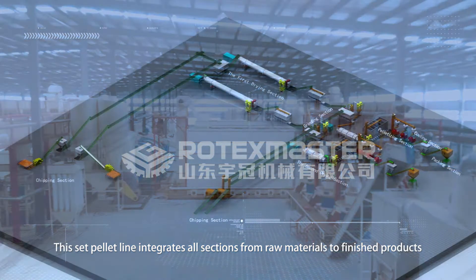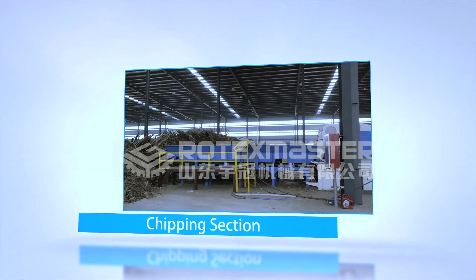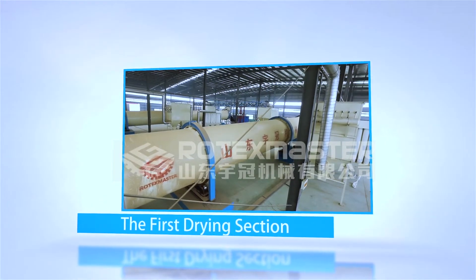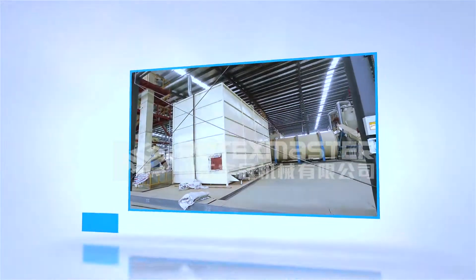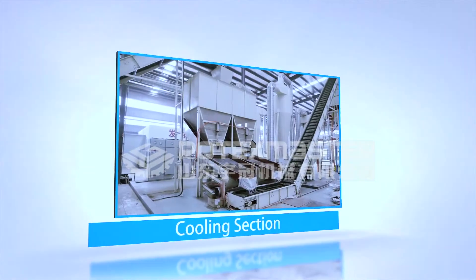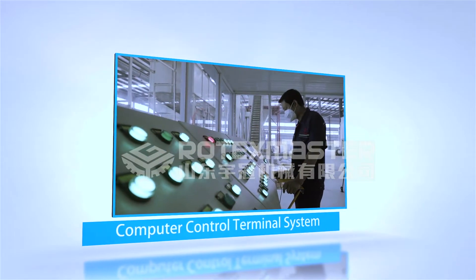This production line integrates all sections from raw materials to finished product, including: the chipping section, the first drying section, the grinding section, the second drying section, the materials storage section, the pelletizing section, the cooling section, the packing section, the whole-line dust removal section, and a computer control terminal system.